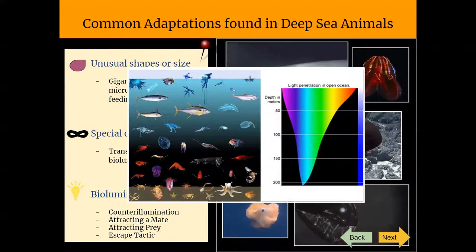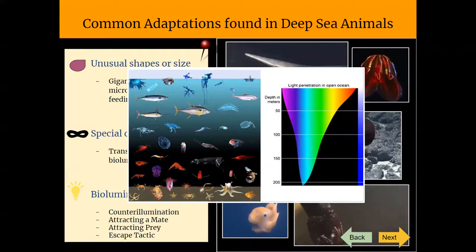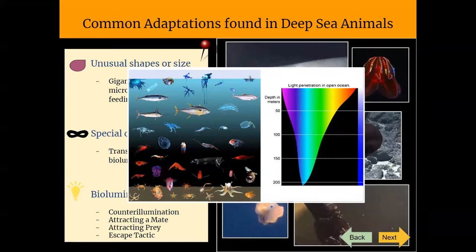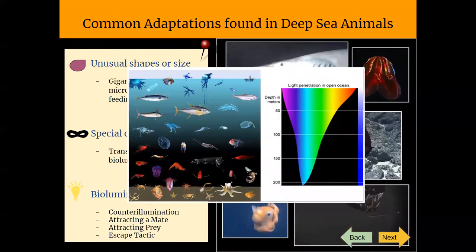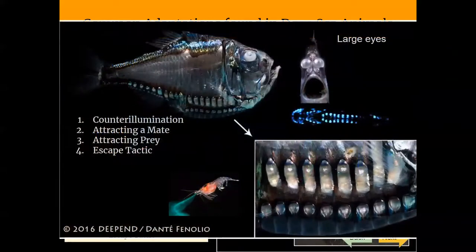Some mesopelagic fish, such as the hatchet fish, can migrate up and down the water column and therefore have silvery sides that reflect the faint sunlight, and even have light organs on their bellies, making them pretty hard to see. Here you can see an example of a hatchet fish, and on the bottom you can see its light organs that are illuminated and have bioluminescent qualities.